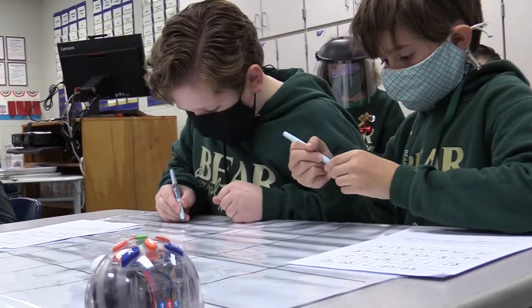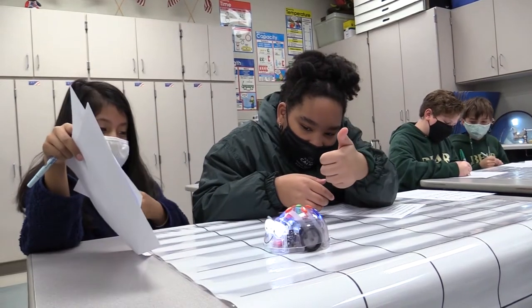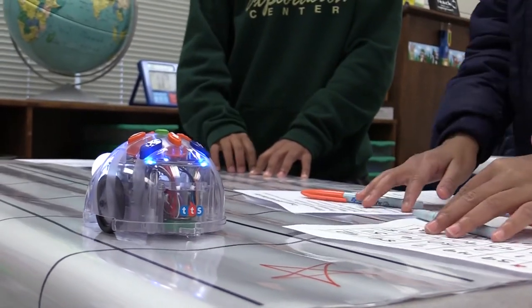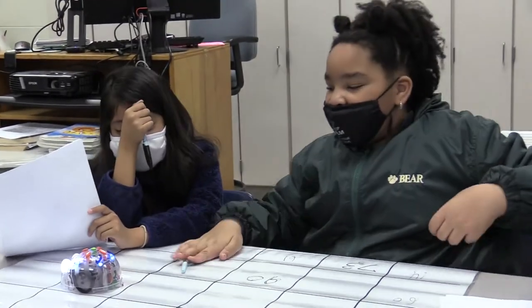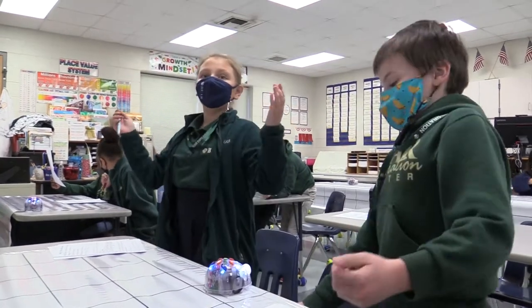We were trying to find the composite number and a prime number. They had to write code to get there, program it into the Blue Bot, and then test it to see if it worked. If it worked the first time to get from start to their end point, you could see them light up or do a little dance.